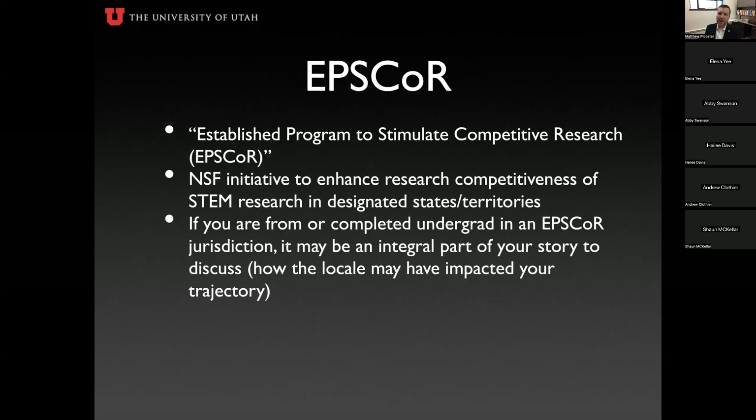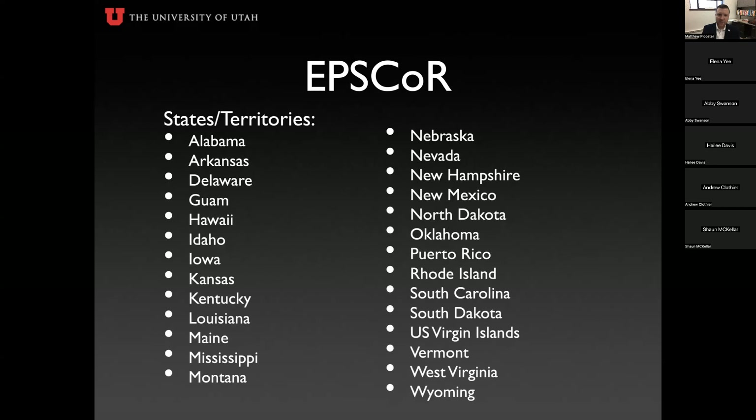EPSCOR is an established program to stimulate competitive research in states and territories that don't have as competitive an edge in STEM. The NSF wants to support students who come from these areas or who plan to pursue their education in EPSCOR jurisdictions. If you have a background in one of these areas, went to undergrad there, or will be pursuing a graduate degree there, be sure to weave that into your narrative.